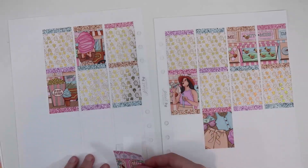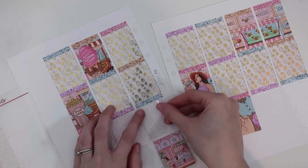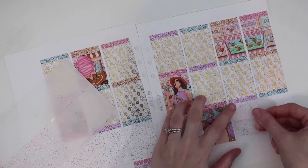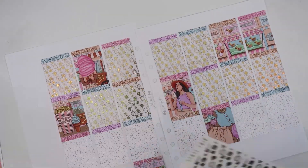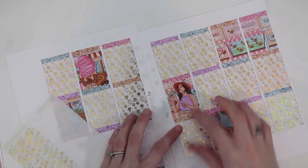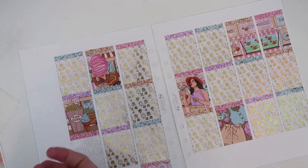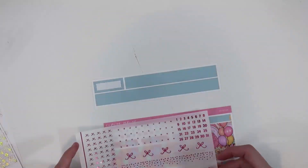The underlays I'm using are from Planta Hannah. You can use my code FANTASY15 to save 15% plus get my cute freebie. These are — let me dig through my trash because they're extra cute — they're called State Fair, and I got them in Pixie Gold.